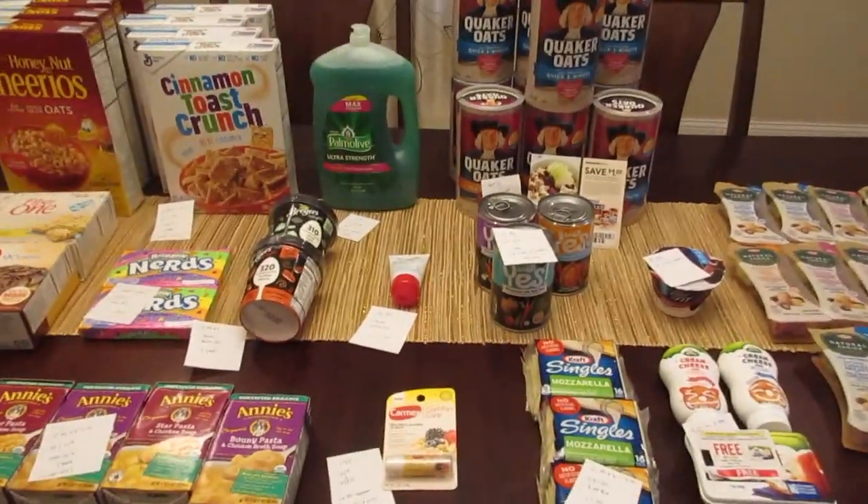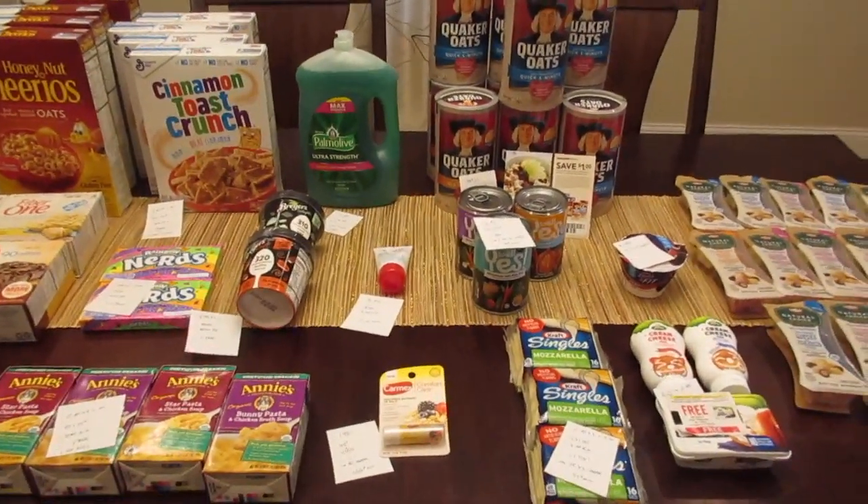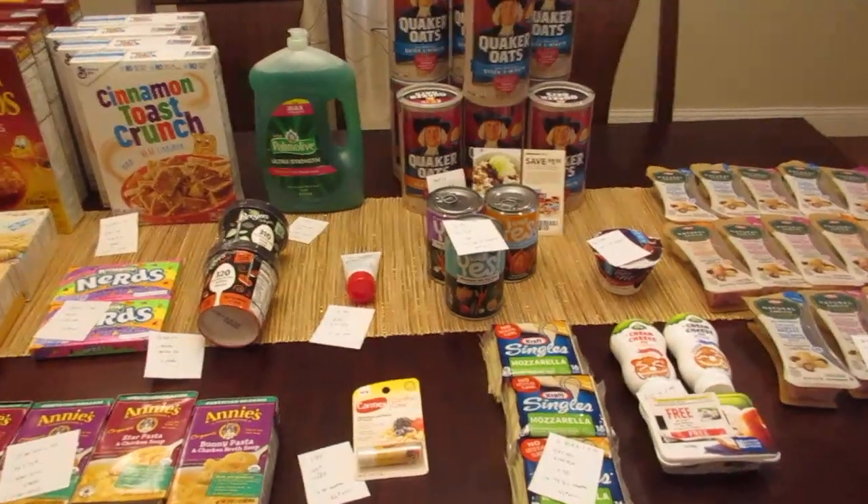A lot of the deals from last week are still going on this week, so check out my other two Stop and Shop videos for more ideas on things you can purchase this week.